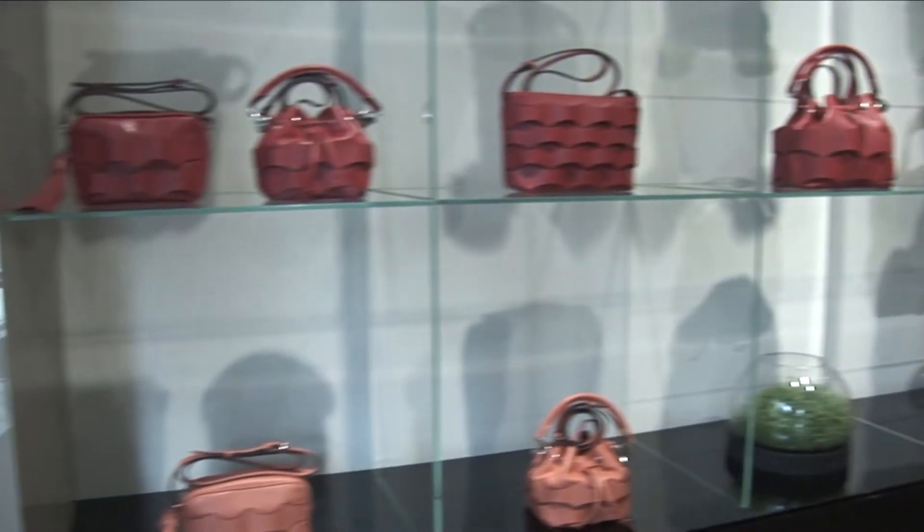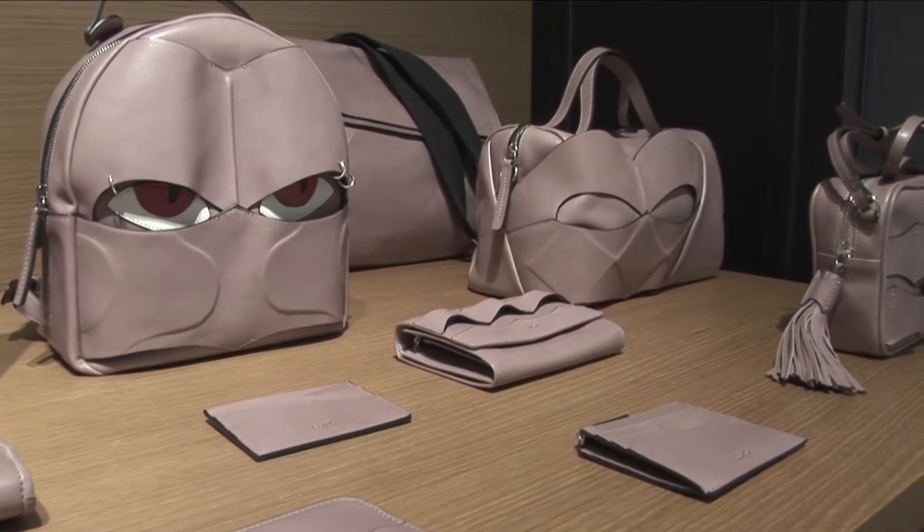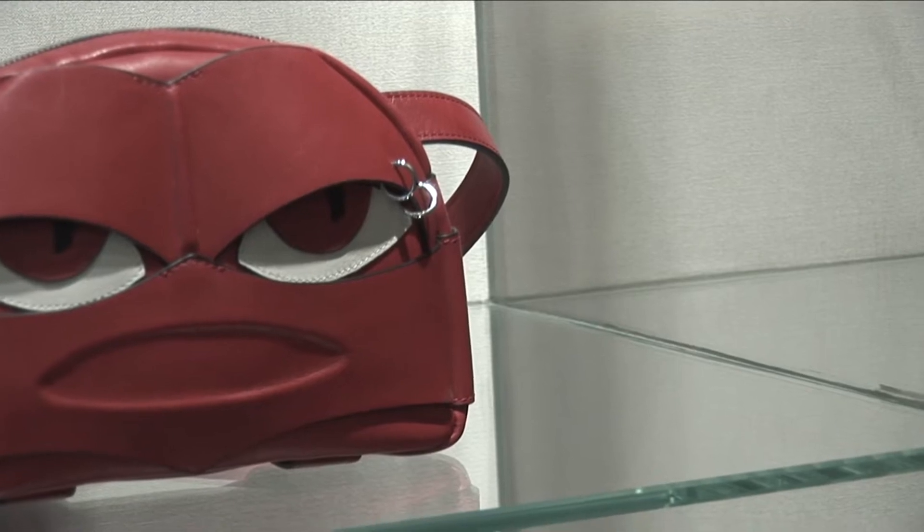Tenemos la Pedrera. La Pedrera, como hemos dicho antes, está inspirada en la Pedrera de Gaudí. Es muy importante para nosotros porque al final coges el edificio como punto de partida y desde allí creas algo de cero.